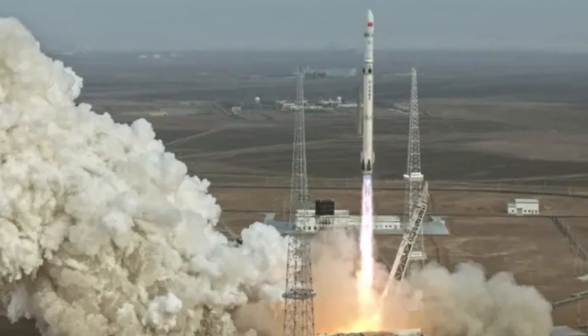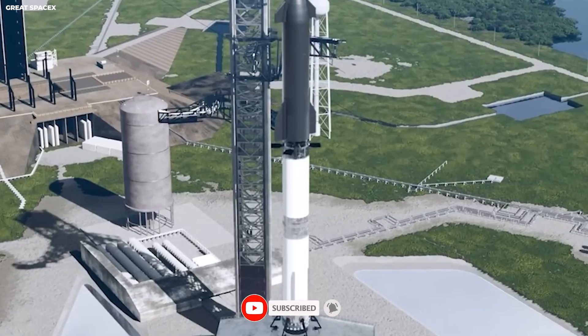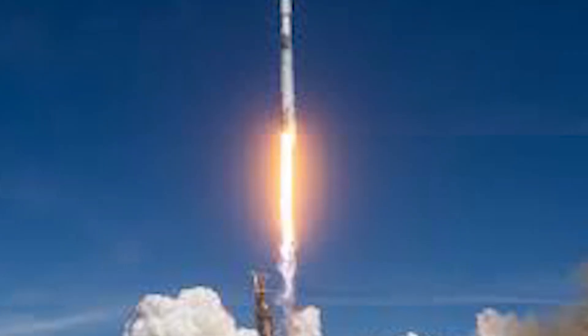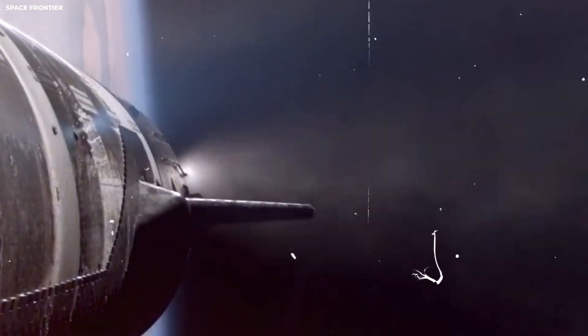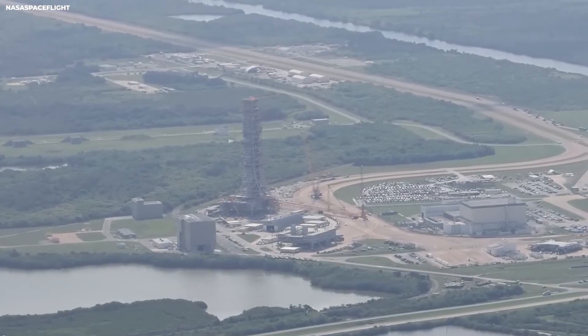No rocket orbit is locked to one coast. Any orbit can be reached from anywhere if you burn enough fuel. Fuel is what pushes the rocket, but fuel costs money. Fuel also takes up space — more fuel means less room for cargo. The coast you launch from decides how much fuel you waste. You want to get pointed the right way as fast as possible.